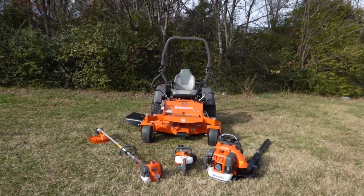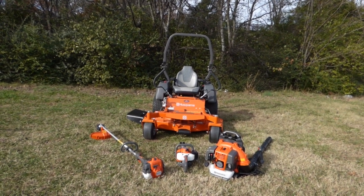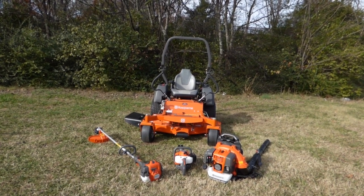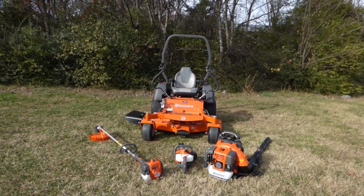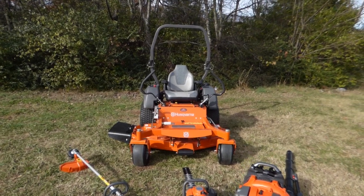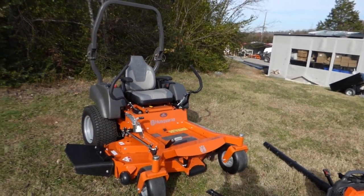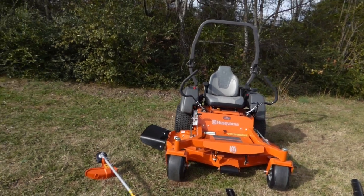We're here at SLE Equipment located in Nashville, Tennessee. Today we're going to look at the Husqvarna MZT-52 with the Kawasaki engine fleet package. You can find this package as well as others on our website at SLEequipment.com. Included in this package is the Husqvarna MZT-52 with the Kawasaki engine — this is a commercial series zero-turn mower.